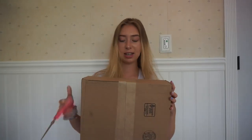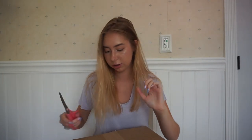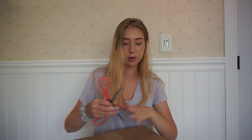This next thing I got is this package from Hollister. I'm just going to open it up right now. I ordered from Hollister, so what else would it be from?